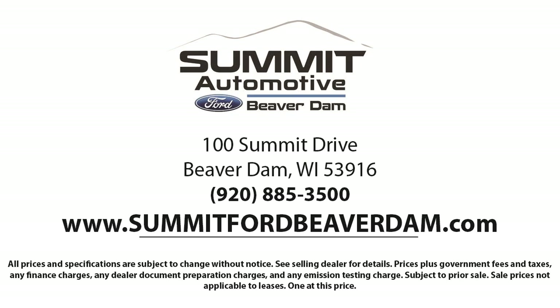Here at Summit Ford, our friendly and knowledgeable staff is here to ensure you get exactly what you want in your new vehicle. We always strive to provide a first-class car shopping experience and we'll show you how much you mean to us as our valued customer.